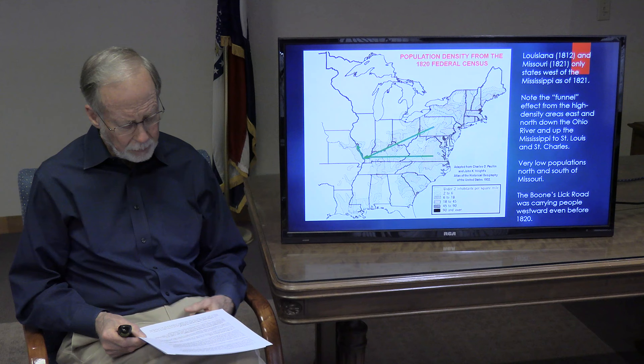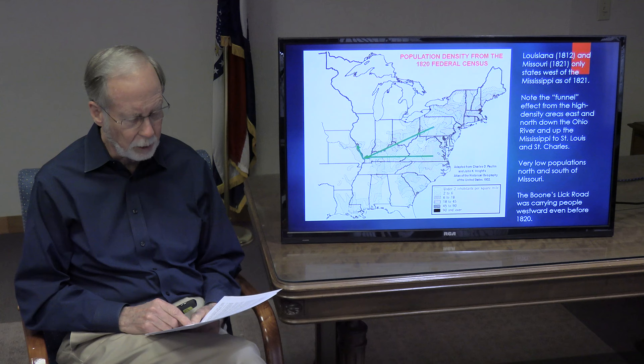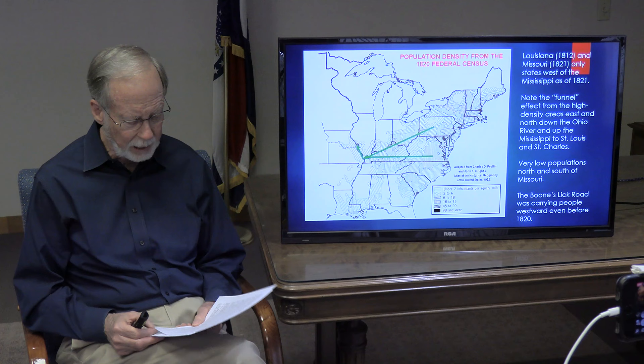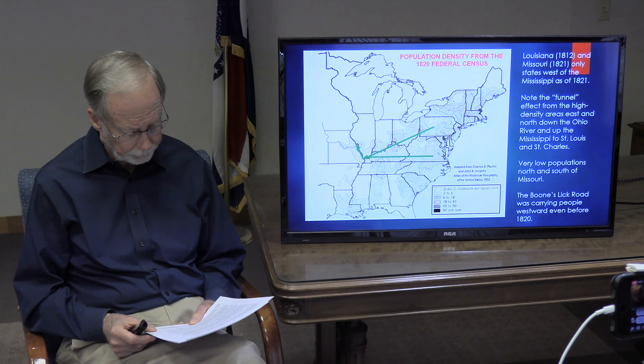This slide was adapted from a 1932 atlas by Charles Paulin and John Wright and shows dramatically how new Americans moved once they were able to push across the Mississippi River. By the time of the 1820 census on which this graphic is based, the importance of the lower Missouri River Valley to the opening of the west should be obvious. That's where the people were, as far inland as present-day Howard County and a bit beyond.